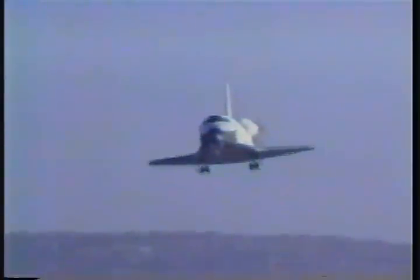10,000 feet at 282 knots. On glide slope, on centerline. 6,500 feet. 281 knots. 29,000 feet, 281 knots. Gear coming down, 281 knots.